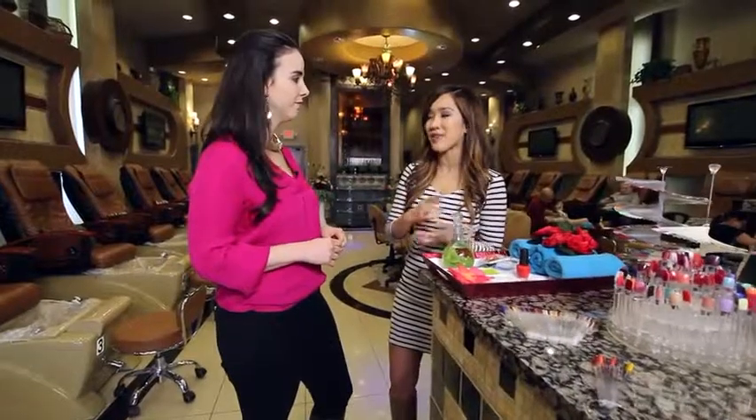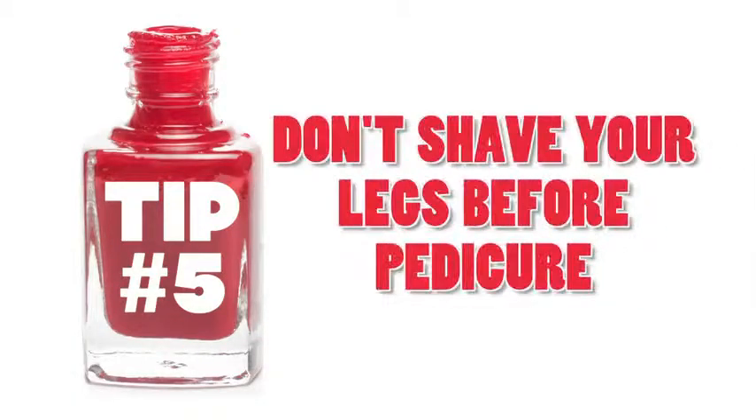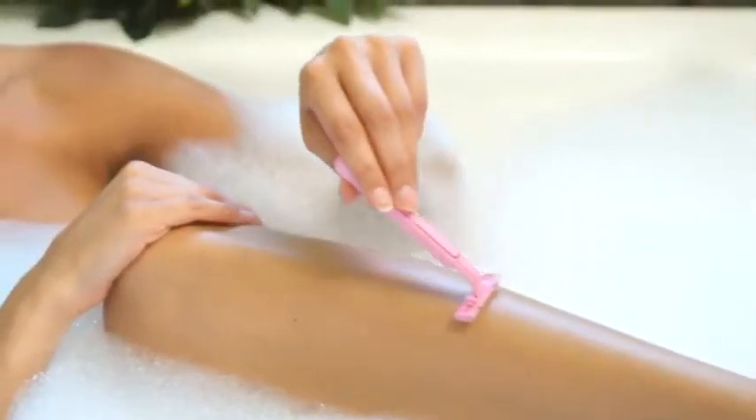Tip number five, our very last tip: make sure you have not freshly shaven your legs right before you go and get a pedicure. Shaving can cause microscopic breaks in the skin, and that can allow bacteria to enter, which could potentially lead to infections.